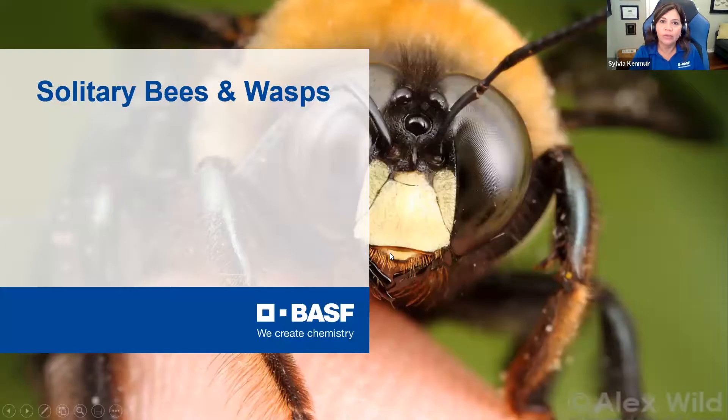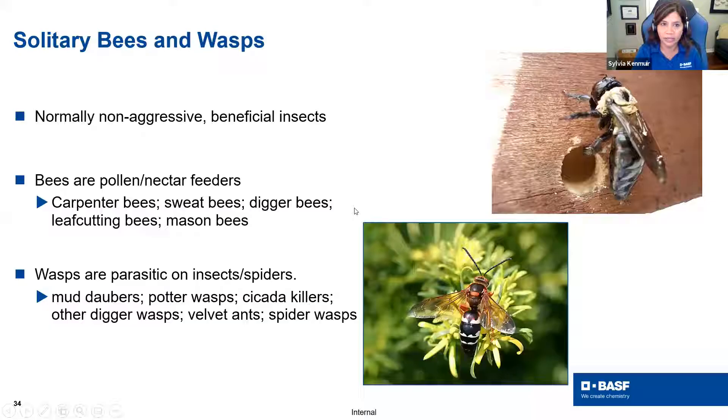That covers our eusocial or social insects when it comes to stinging. Now let's switch gears to talk about solitary bees and wasps. These guys are normally not aggressive — considered beneficial, as parasitoids and predators. For solitary bees like carpenter bees, sweat bees, digger bees, leaf cutters, and masons, they're looking for nectar. For solitary wasps — mud daubers, cicada killers, and spider wasps — these guys are really looking for something to lay their eggs on. They do have stingers and can sting if provoked, but normally they're considered non-aggressive and beneficial.